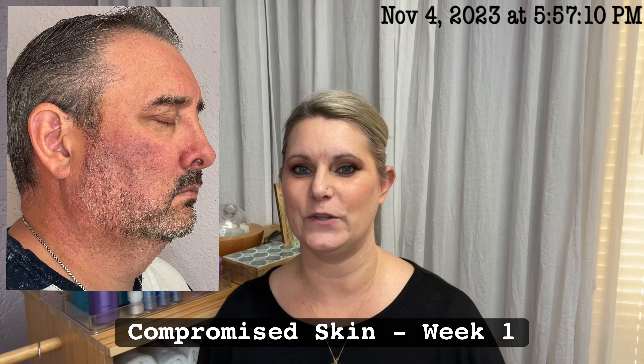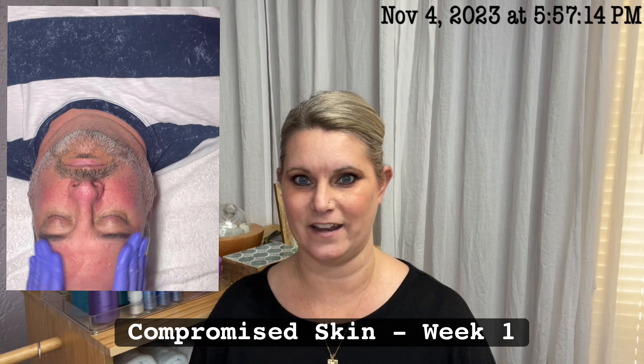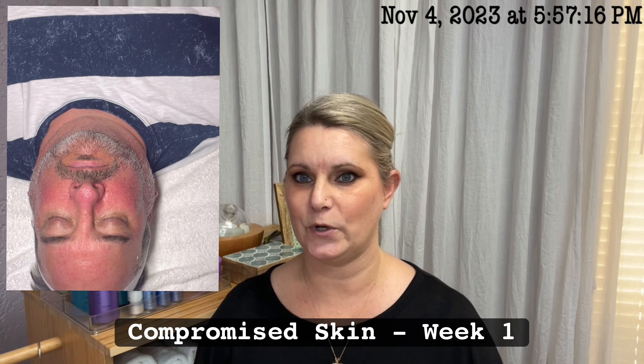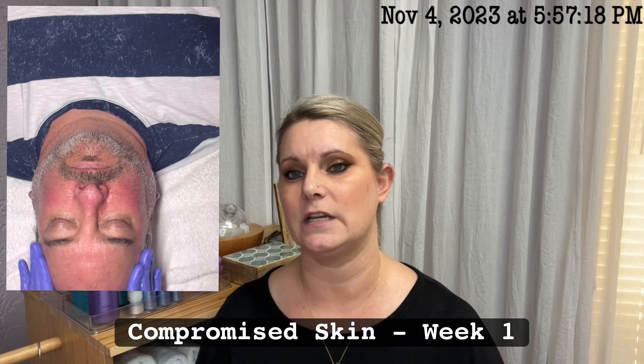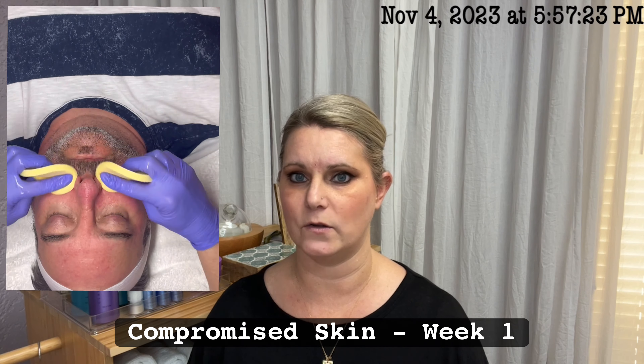I introduced you all this past Tuesday to Aaron. Aaron has Papulopustular Rosacea. His skin shows couperose and telangiectasia on his cheeks and a bulbous appearance on his forehead and nose. He struggles with chronic inflammation and breakouts.